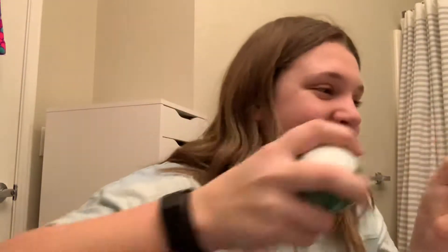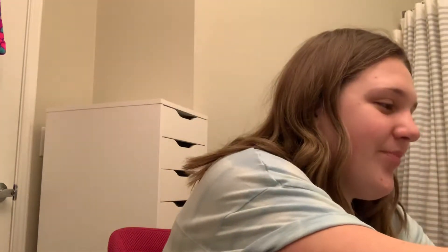The next thing I got is the Stress Relief Eucalyptus plus Spearmint Bath Fizzy by Aromatherapy, and I got two of those. It smells so good!